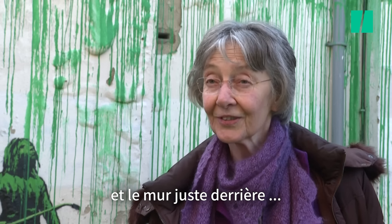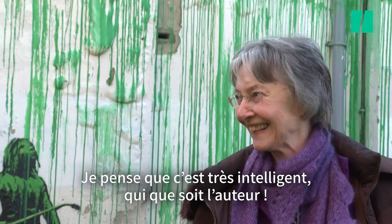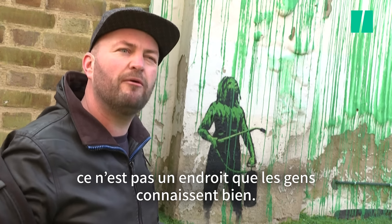He did something with it, and the wall just behind it — I think it's very clever, whoever did it. Yeah, it's great because it's an area of north London that you don't hear a lot about. We're actually in Islington now I think, but the sort of Haringey area — it's not an area that people know a lot about.